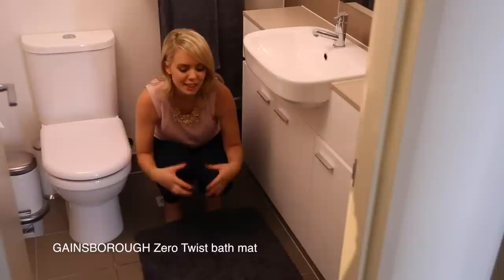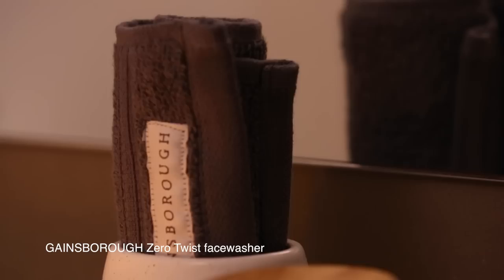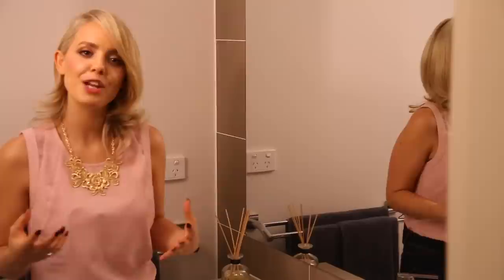Some people like to get a different bath mat, but I love to have everything matching — it creates a flow within the bathroom. You don't have much space, so you want it lovely, bright, and matching. With the toothbrush holder, the color comes down to personal taste. I really like the white and wood — it gives a different element to the bathroom.